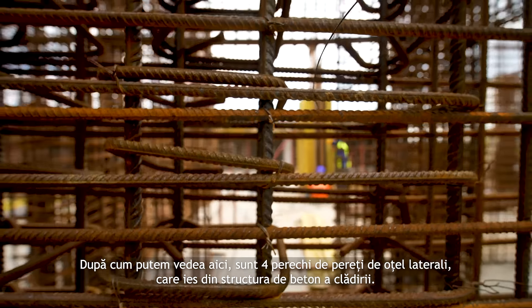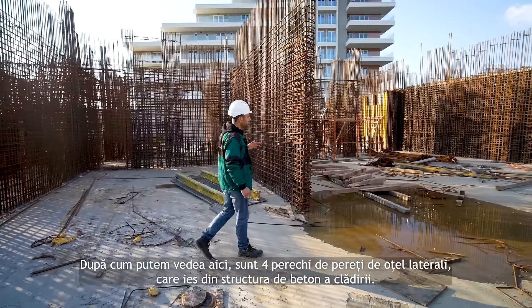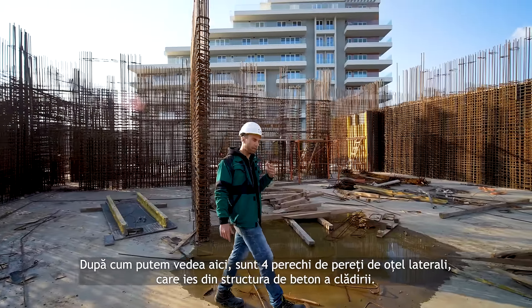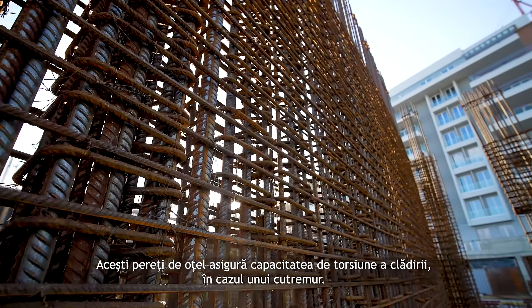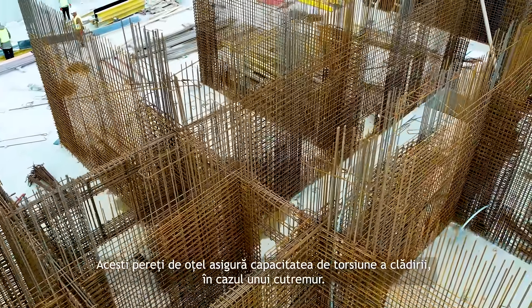As you can see here, there are four pairs of lateral shear walls that are coming out of the concrete structure of the buildings. These shear walls ensure the torsional capacity of the building in case an earthquake strikes.